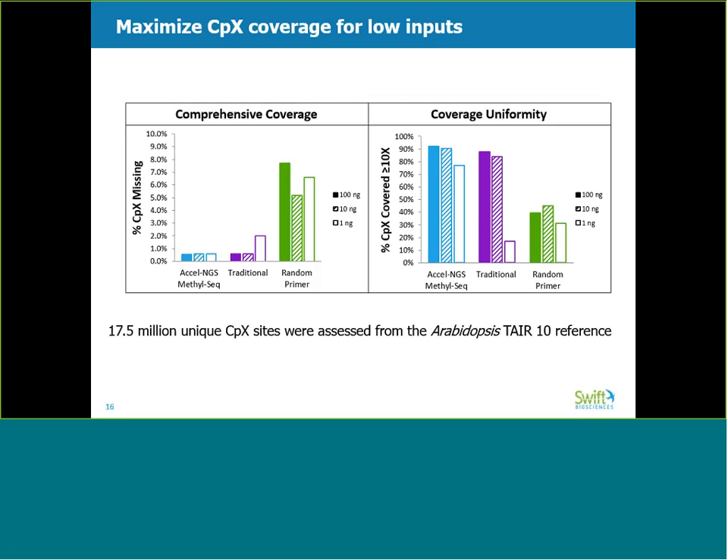In the random primer kit in green, the number of CPX sites missing on the left is consistently high, and less than half of the sites are covered at least 10 times across all inputs on the right. Recall that this data was generated from the same number of sequencing reads. Excel NGS MethylSeq is missing less than 1% of CPX sites, even at low input. Of the sites that are covered, a high percentage are covered at least 10 times. This is especially remarkable at the 1 nanogram input, where there is a dramatic decline in the performance of the traditional and random primer kits. The practical implication is that you, the researcher, can feel confident that you will obtain enough usable data to make your methylation calls, thus reducing sequencing costs.